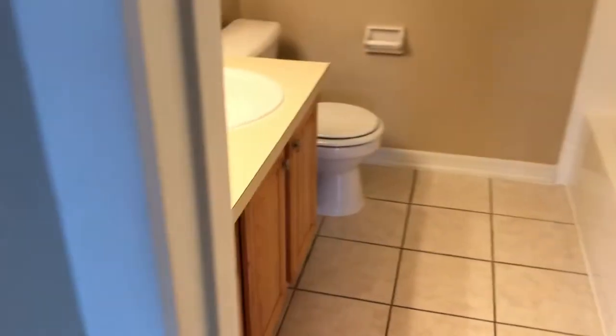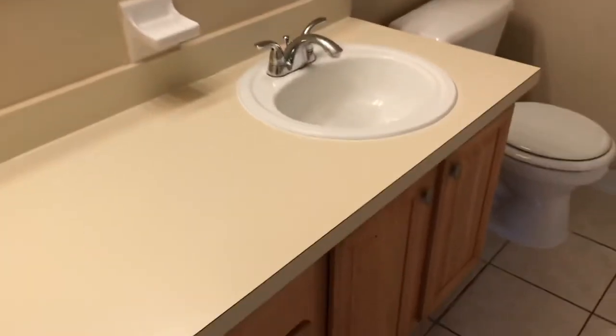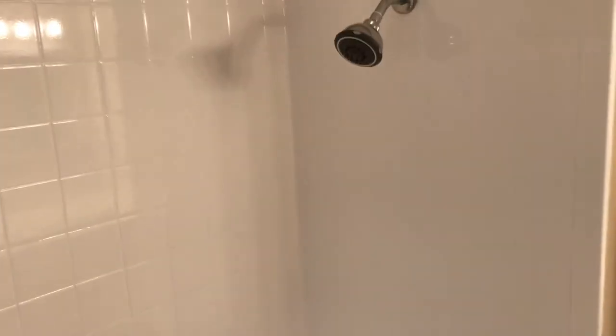If we go to the left, we've got your second bathroom, or your guest bathroom — very nice size for a second bathroom. You can see just how clean everything is. A lot of times it's nice to have the videos because often our condos are completely full, and many times they rent just off of these videos.